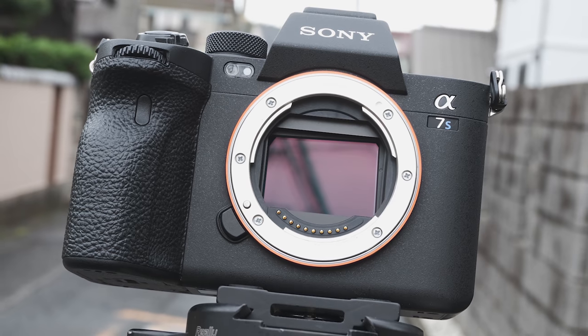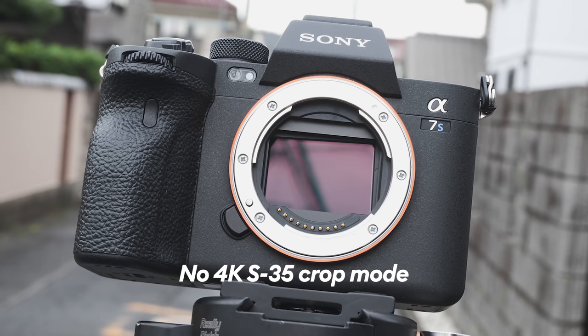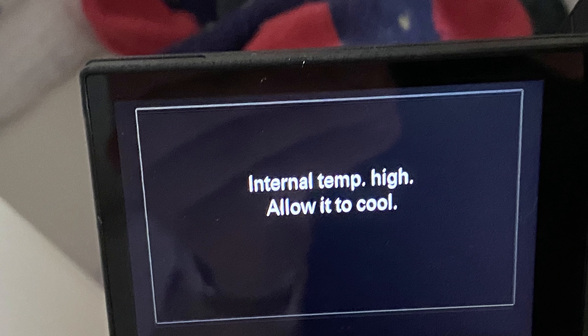And in case you forgot, the biggest downside of the a7S III is that there's no 4K Super 35 crop mode at all, because of its lower 12-megapixel resolution. Also, just like on the a7S III and the Alpha 1, please be sure to always have high temperature mode enabled when shooting video. Without it enabled and the screen folded in, the a7 IV overheated and shut off after only about 12 minutes of shooting. But with high temperature mode enabled, this didn't happen at all.